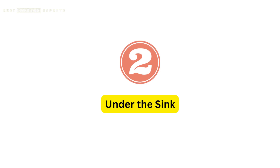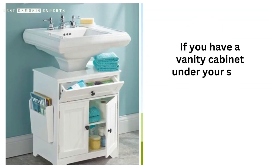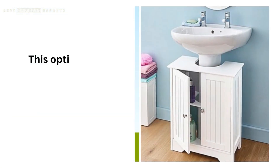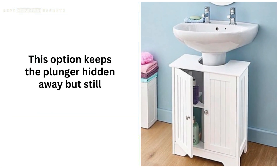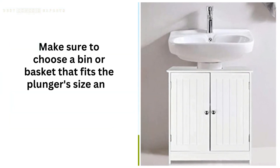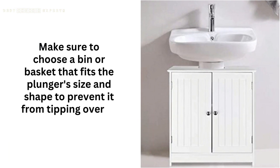2. Under the sink. If you have a vanity cabinet under your sink, you can store the plunger in a plastic bin or wire basket. This option keeps the plunger hidden away but still accessible when needed. Make sure to choose a bin or basket that fits the plunger's size and shape to prevent it from tipping over or getting stuck.